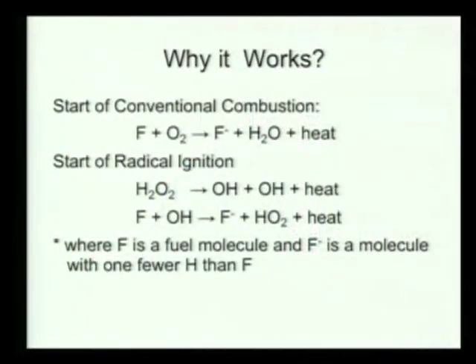This is a quick 20-second version of why it works. Typical internal combustion engines use this top reaction to initiate combustion — a reaction between the fuel and oxygen. But radical-assisted engines instead use the reaction on the bottom, which is the reaction between the fuel and a hydroxide radical. It turns out this second reaction is much faster, and it allows for all of these benefits.